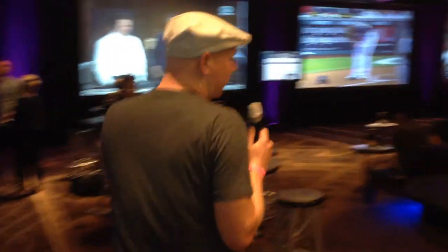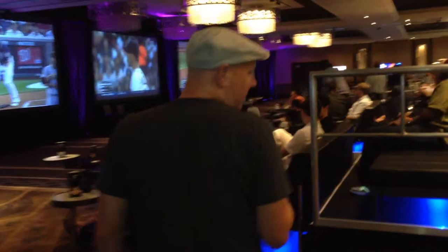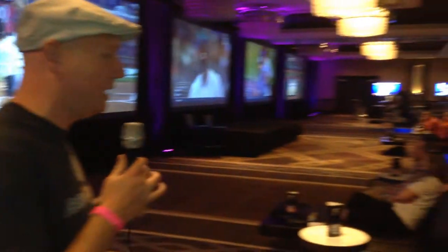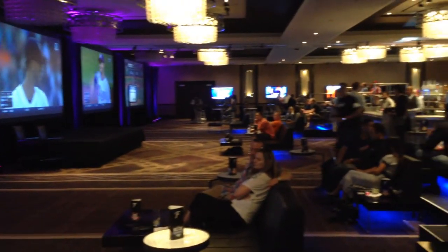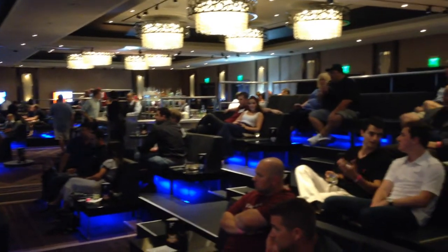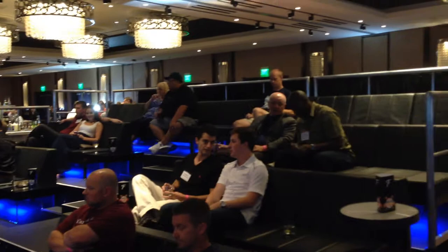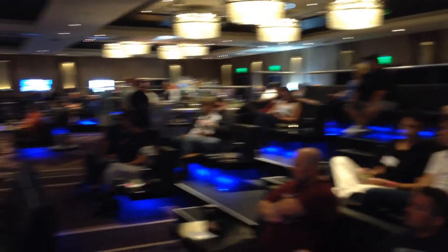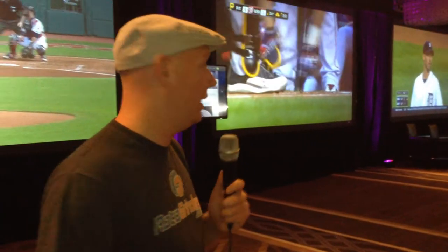We've got a ton more seating here, and we'll give you a quick look at the stadium seating they have. As Cameron pans over, look at the seating setup. They've got upwards of 70 total teams — some of those are duplicate winners — but we're talking over 140 to 150 people in this place. They've got plenty of seating for it and it's looking great.